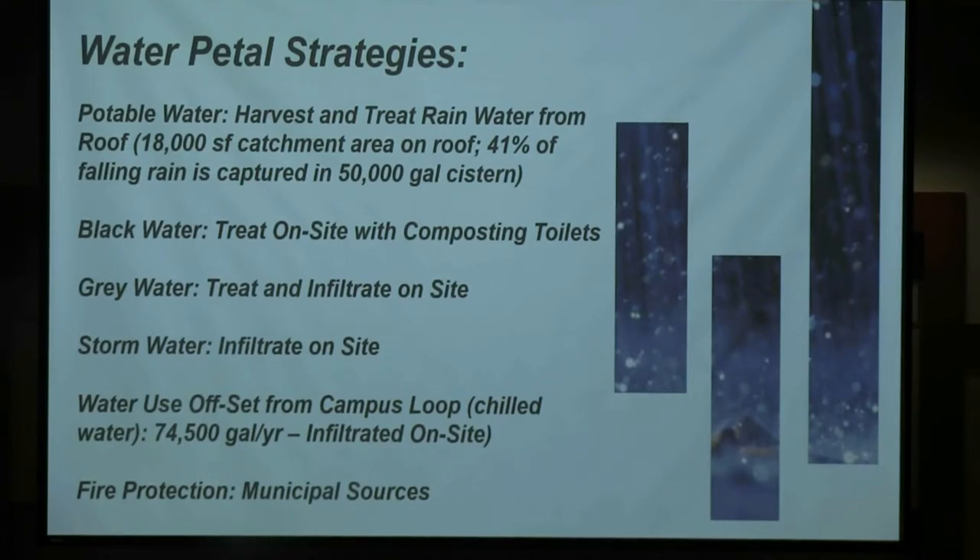The other piece: for those here in March when we talked about how we got to net positive energy, one of the things we were doing was connecting back to the campus chilled water loop. The campus is generating that chilled water through a chilled water plant with a cooling tower, and that cooling tower evaporates water. To get to true net positive, we have to account for that water use and offset it as part of our net positive water calculation — that translates in rough estimates to about 75,000 gallons a year. We need to meter that and make sure the number is exact during our monitoring period for the first year the building is open. The last piece is fire protection — there's an exemption allowing you to use municipal water for fire protection, and our fire protection has plenty of pressure.